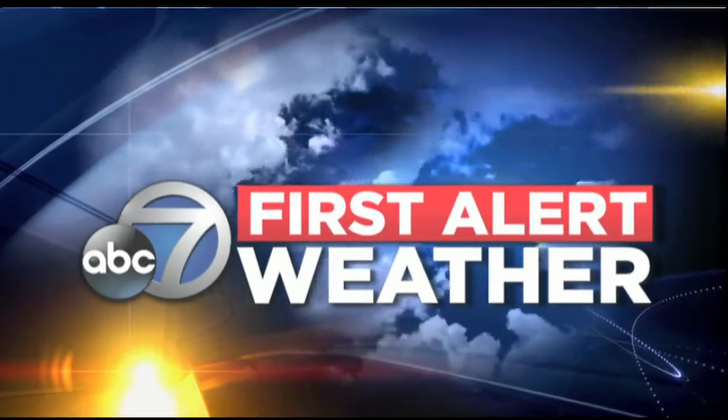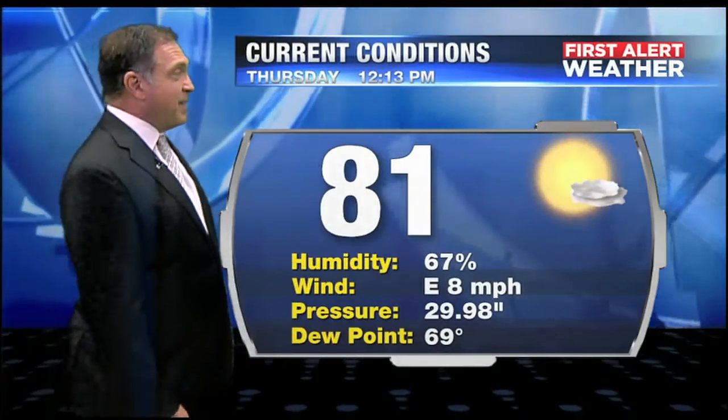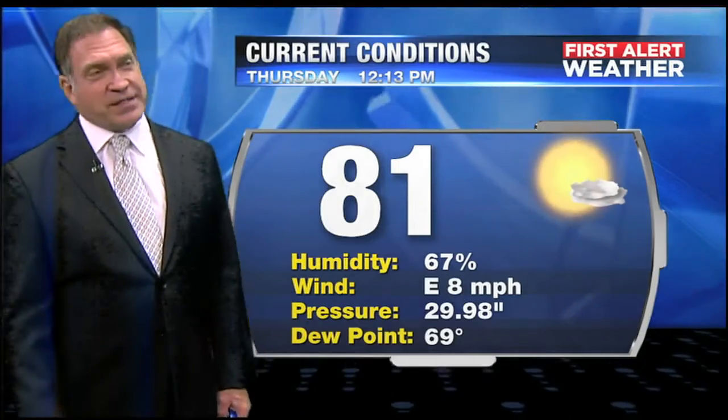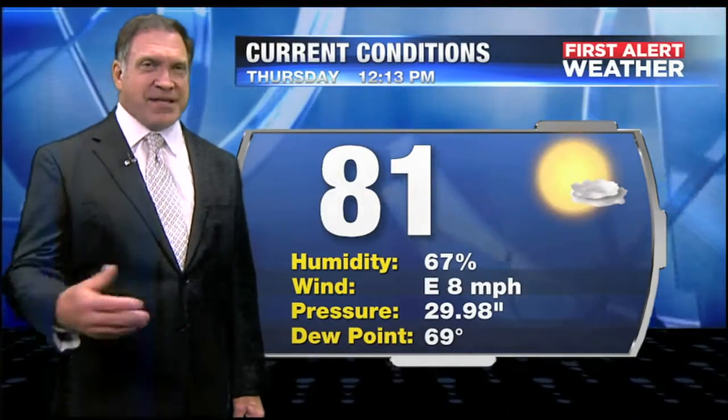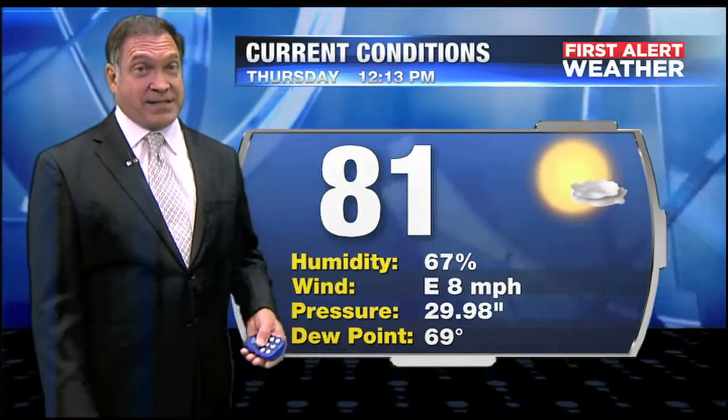Your ABC 7 First Alert Weather Forecast with meteorologist John Scalzi. It's 81 degrees, and we're probably on our way to a temperature very similar to yesterday — 85, 86 degrees. Dewpoint values are creeping up there at 69.